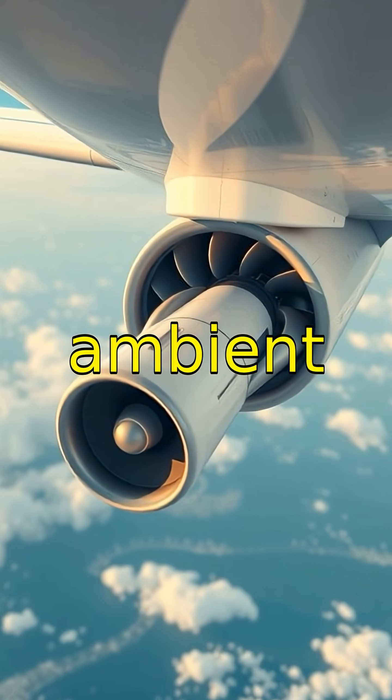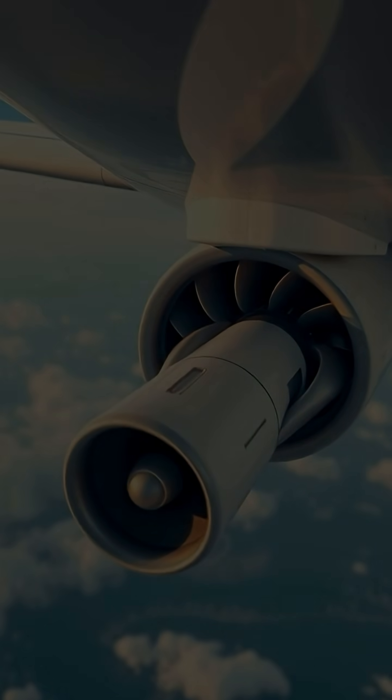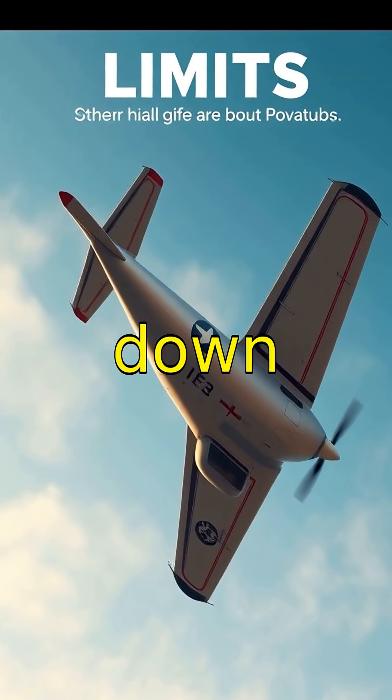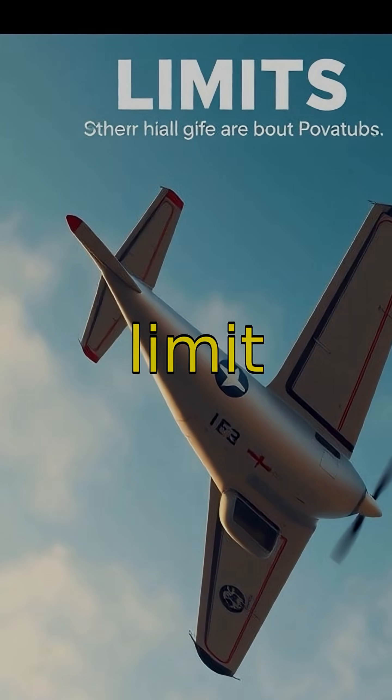Did you know some airplanes use ambient air for emergency breathing? It's called a ram air turbine. Airplanes can fly upside down, but only for a short period because fuel flow and design limit it.